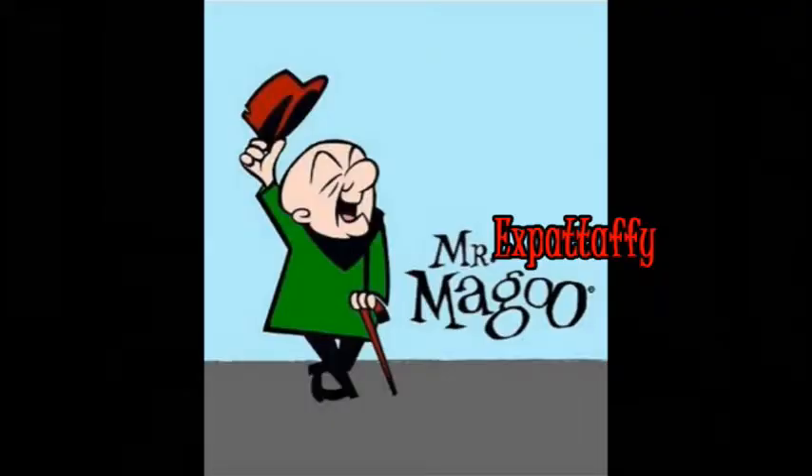Once again, let's have a look at Buzz coming down that ladder of the Eagle on the moon. He seems to be descending quite normally. And there's no pink flamingos in there either, is there Expat Taffy?